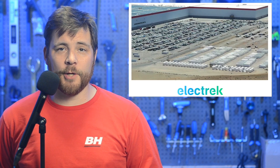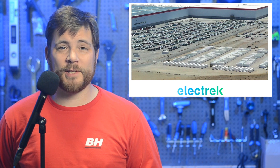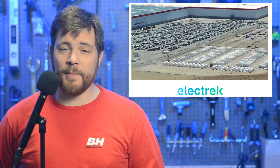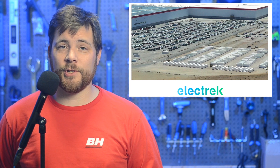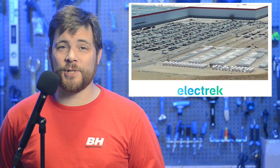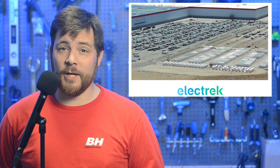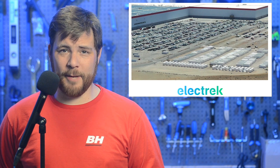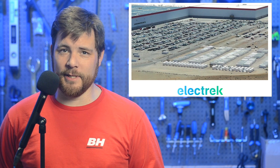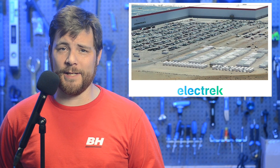A Twitter user going by Autopilot flew over Gigafactory Nevada and spotted an impressive number of Tesla Megapacks outside the factory. The Tesla Megapack is the biggest stationary energy storage product they've got, and it can hold up to three megawatt hours of energy capacity in a single container-sized package. The video shows more than 500 Megapacks, which would represent up to 1.5 gigawatt hours of capacity — more than Tesla has ever delivered in an entire quarter, all sitting in one place.